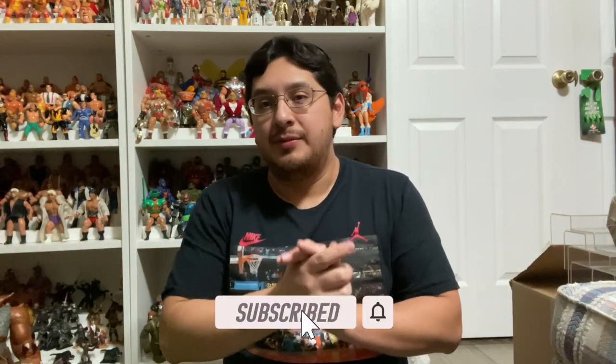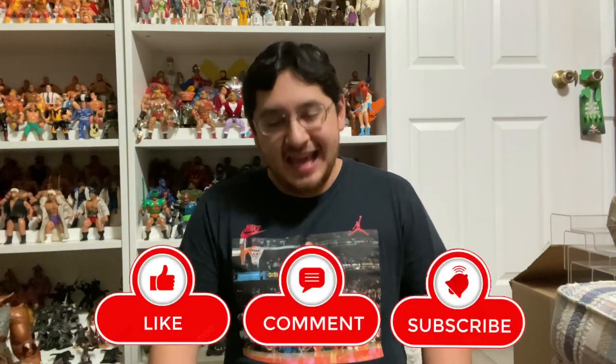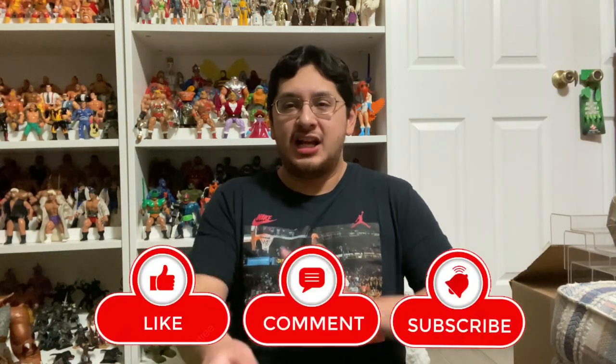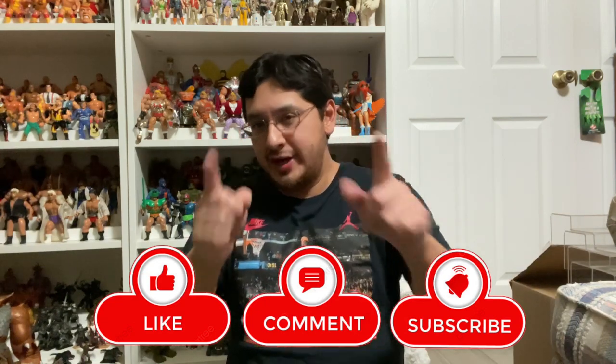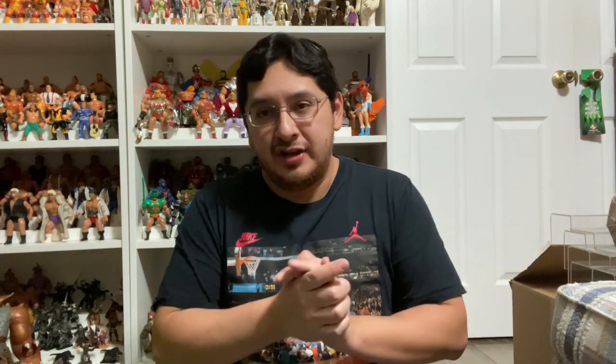Let me know what you guys thought of the video — leave your comments down below. If you enjoyed the video, hit the like button. If you're not subscribed yet, hit the subscribe button to keep up with all the future toy hunts, and also go back and check out the past ones as well. We're on the road to 5,000 subscribers this year — hopefully we can get it in 2023, and I'll be giving away an awesome signed TMNT figure by Kevin Eastman. Thanks everybody for watching — like, comment, subscribe. Hope you guys have a great time out there toy hunting and I hope you find everything you're looking for. Until the next one, I'm Soul Cash On, I am out.